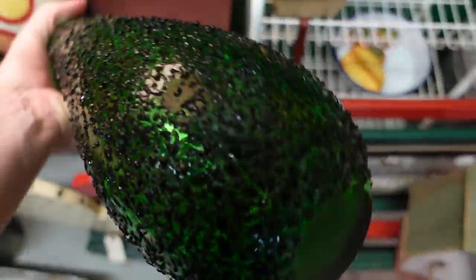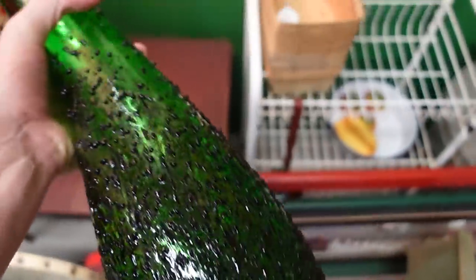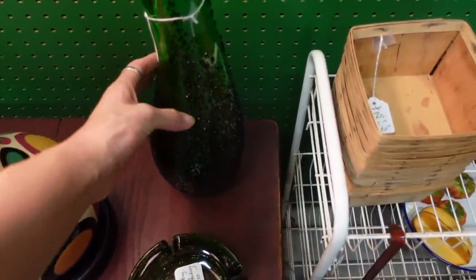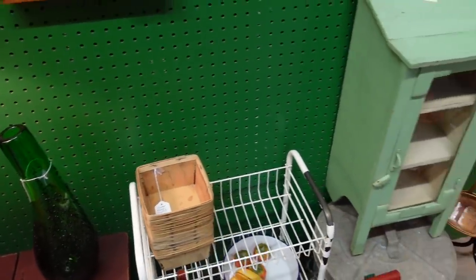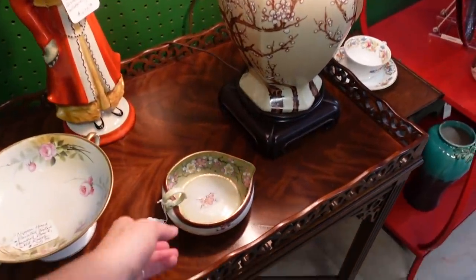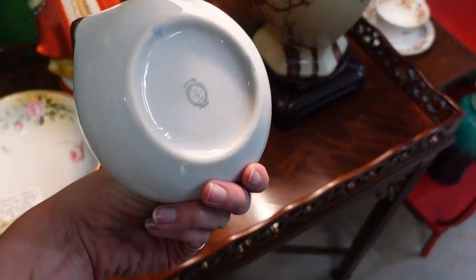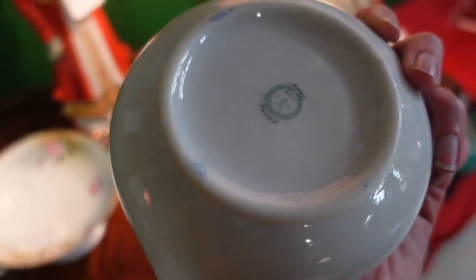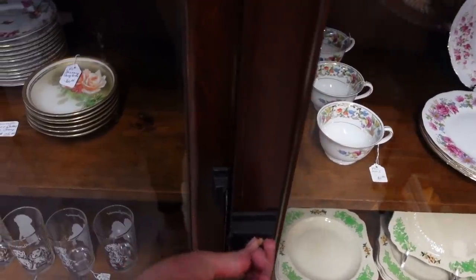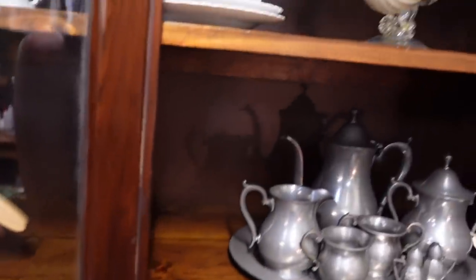This art glass piece was curious — it was very textured, kind of reminding me of a giant green gourd. There was a little nappy dish marked on the bottom Japan. I liked it — it looked like cherry blossoms. In this cabinet I spotted art glass.